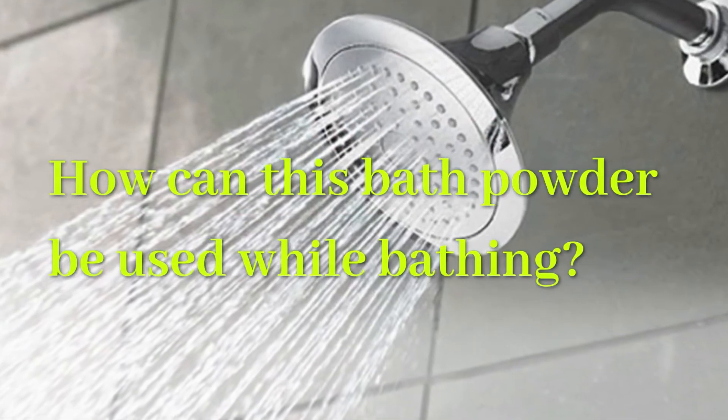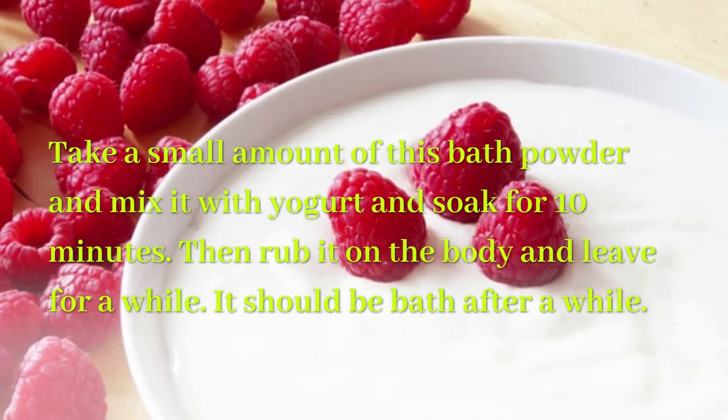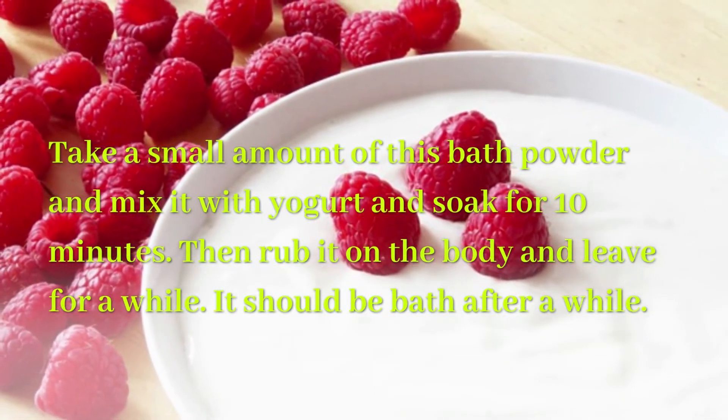How can this bath powder be used while bathing? Take a small amount of this bath powder and mix it with yogurt and soak for 10 minutes. Then rub it on the body and leave for a while before bathing.